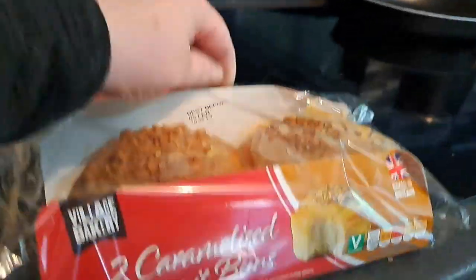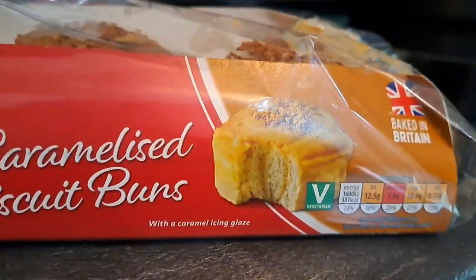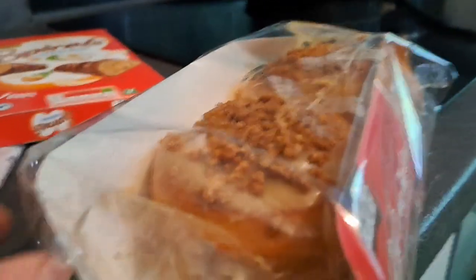And these are very naughty but they look so good — two caramelised biscuit buns. They look a bit like cinnamon rolls but it's Biscoff-type topping rather than cinnamon. That was everything that I got from Aldi. I'm going to put these away and then I'll show you what I got from Asda.